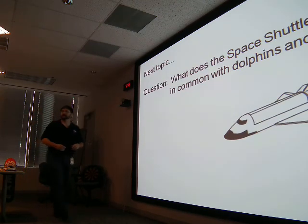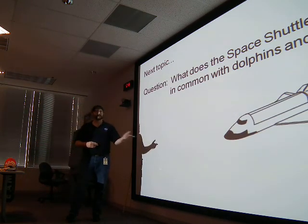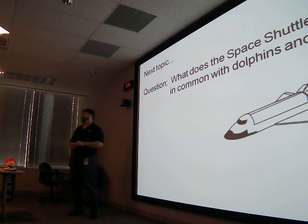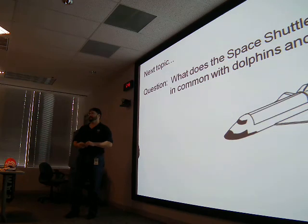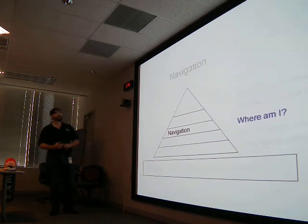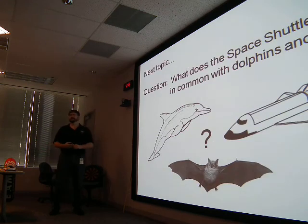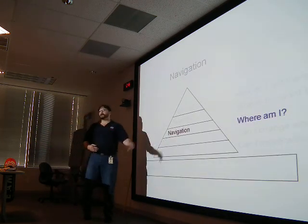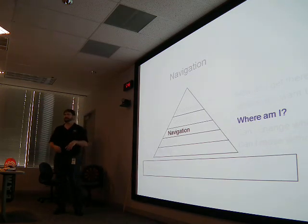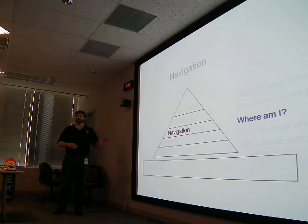That's control. The next topic: what does the space shuttle have in common with dolphins and bats? That brings us to navigation — answering 'where am I?' Dolphins and bats use echolocation and sonar. The space shuttle uses many different sensors to determine where it's at, including GPS — global positioning system, which you might have in your car or phone.